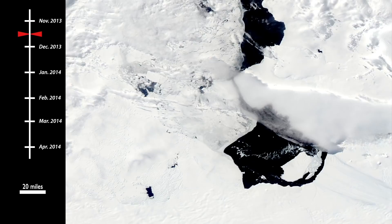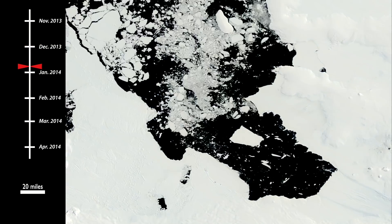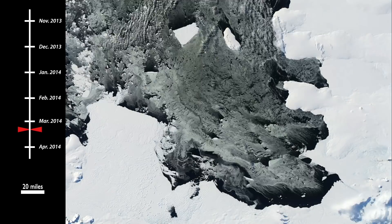These new findings hint that the entire ice shelf might collapse sooner than previously projected, within decades rather than centuries. This could hasten the whole glacier's collapse in turn.